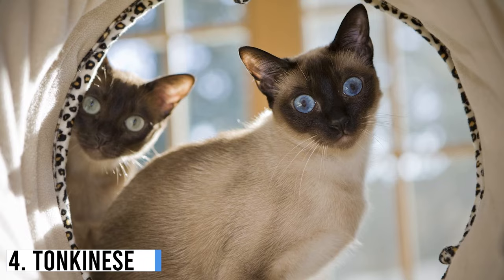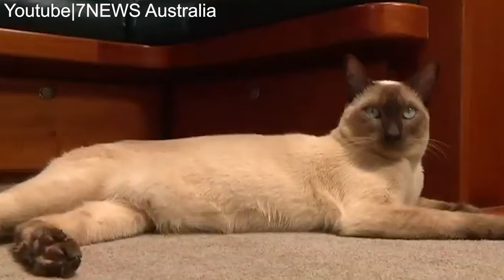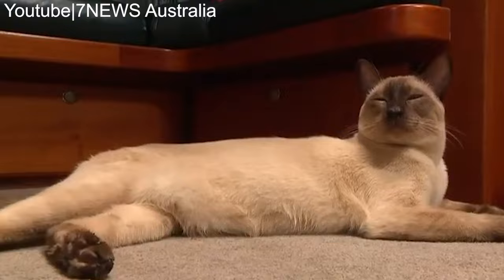Number 4: Tonkinese. Tonkinese cats also come from Thailand, but they're a mixture between the Burmese and the Siamese. A medium-haired variation of this short-haired breed exists, and it's often called Tibetan in some European countries.